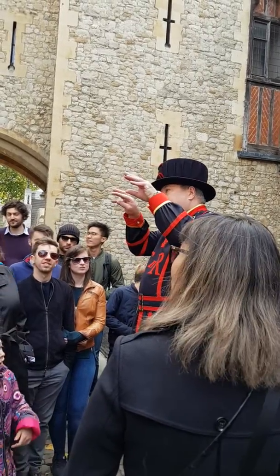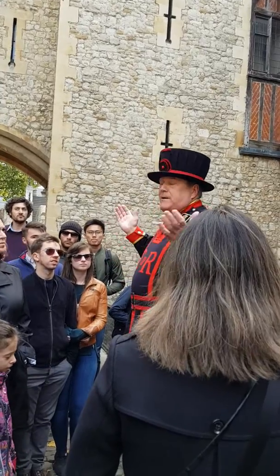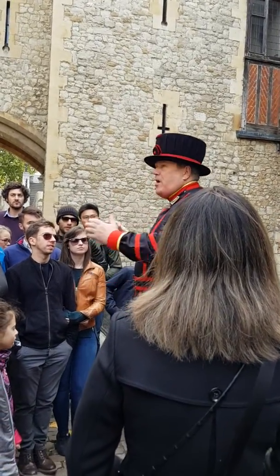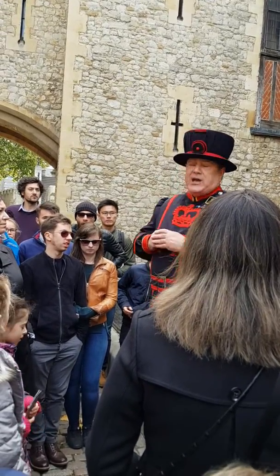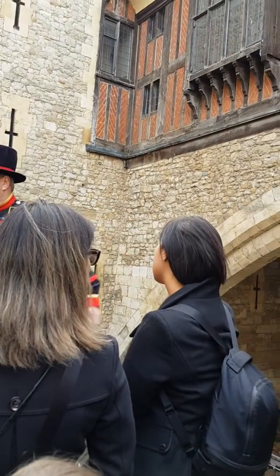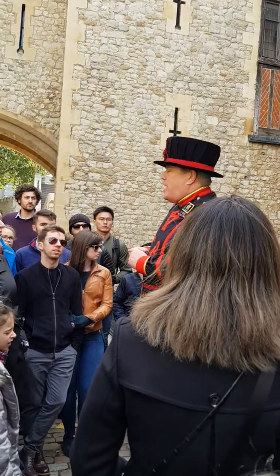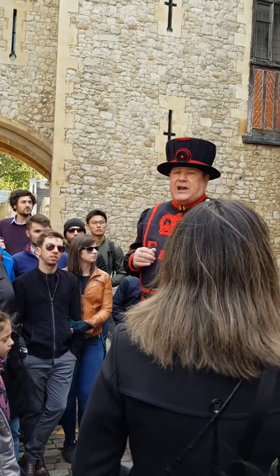So the River Thames used to go right back there. That is until the reign of Edward III. When he became King of England, he was quite a clever man — renowned for being a builder. He changed the course of the River Thames, pushing it back some 50 metres behind me, thereby creating a great space. And it was at the same time that he built this outer defensive wall that goes all the way around the Tower of London.